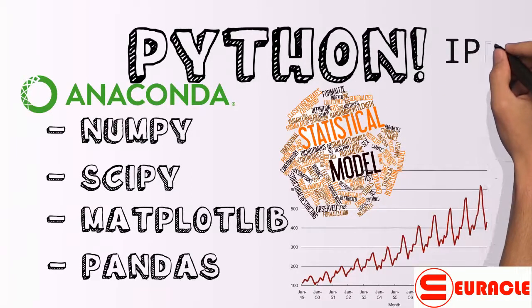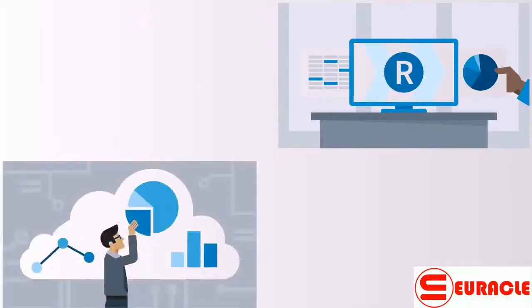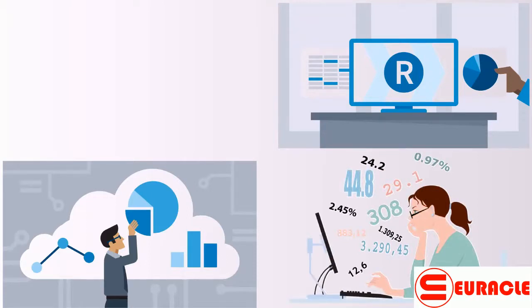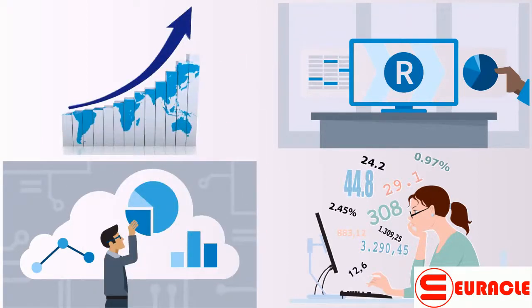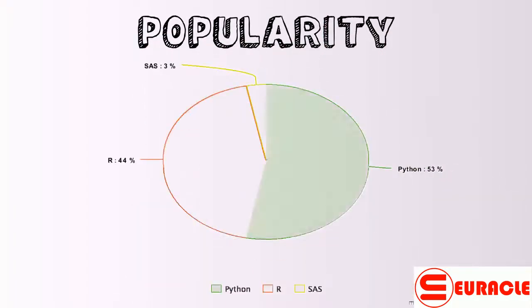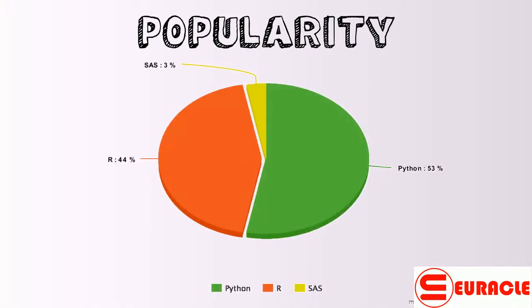The notebook IDE of IPython, Jupyter, is also very good. R programming language, created in 1992, is a programming language and free software environment for statistical computing and graphics supported by the R Foundation for Statistical Computing. R is widely used among statisticians and data miners for developing statistical software and data analysis. Poll surveys of data miners and studies of scholarly literature databases show that R's popularity has increased substantially in recent years.